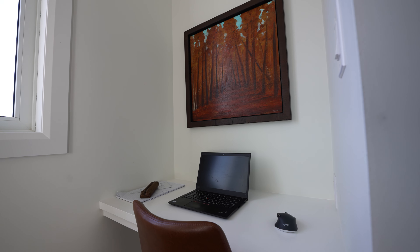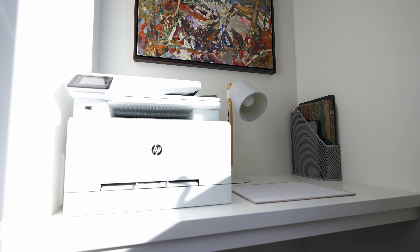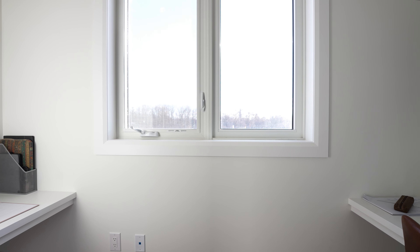One of my absolute favorite parts of this home is this micro office over here on the left. This space has been cleverly integrated into what otherwise would be truly wasted space, which really just adds to the functionality of this home.